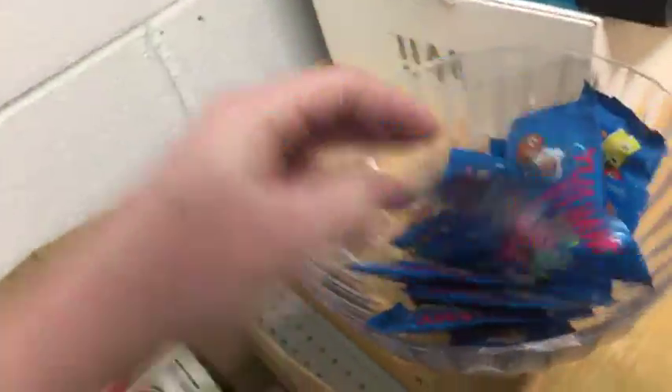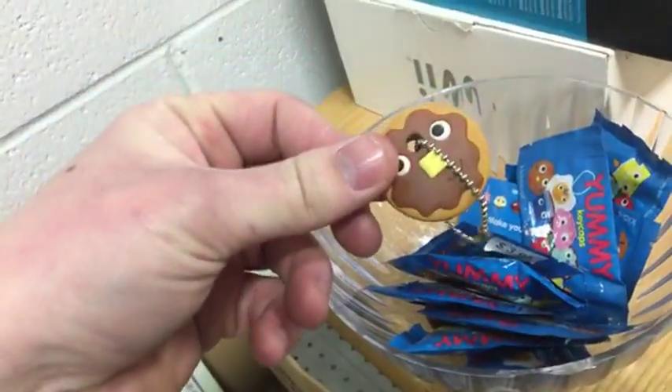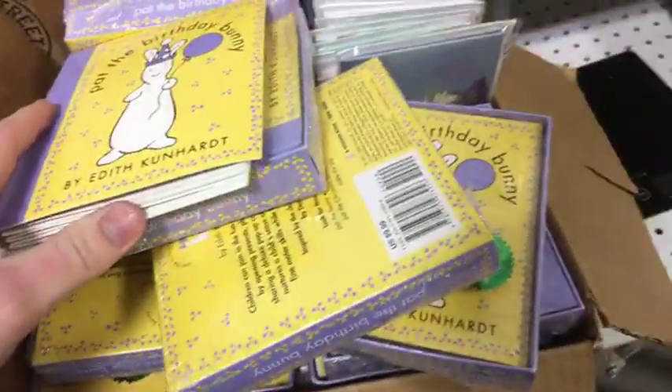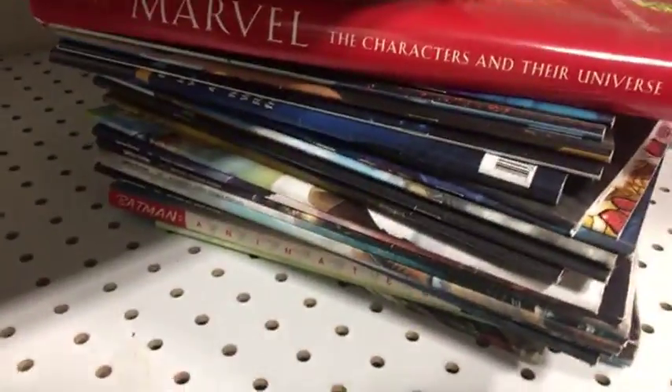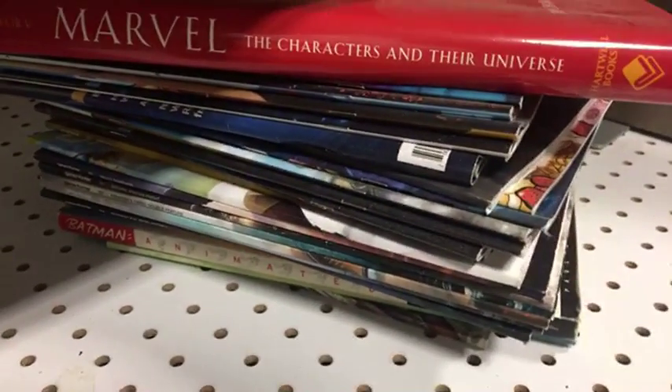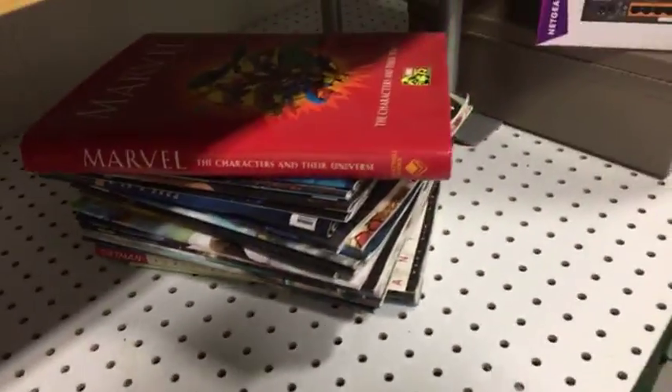These are little key things — they go on the end of your keys. I got a whole bunch of those, and a whole bunch of these little books. A bunch of Game Informer magazines from about 2014 — I don't know if they're worth anything, but I'm going to look them up. And there's what looks like a Batman game guide.